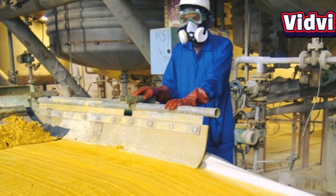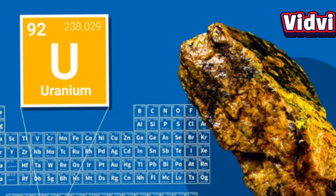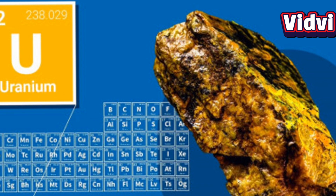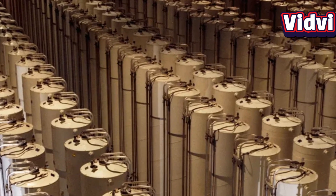After extraction, uranium is converted into a concentrated powder called yellow cake, or U-308. However, in its natural state, uranium isn't suitable for most reactors or weapons because it contains such a low percentage of U-235. This leads naturally to the next step: uranium enrichment.